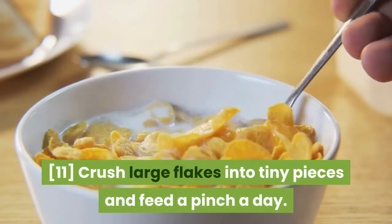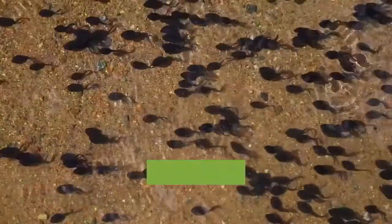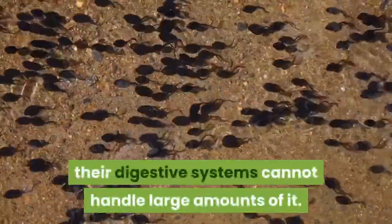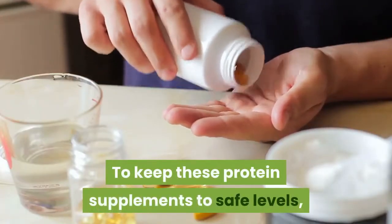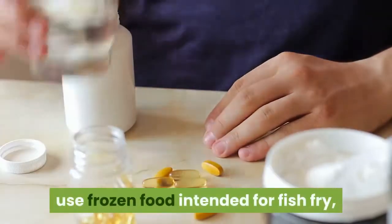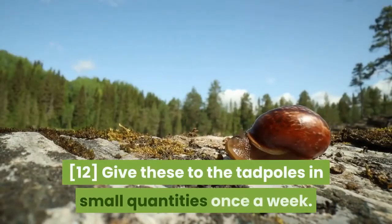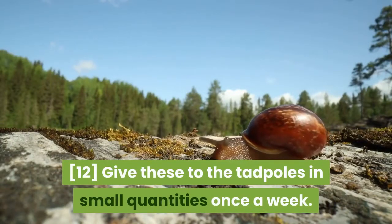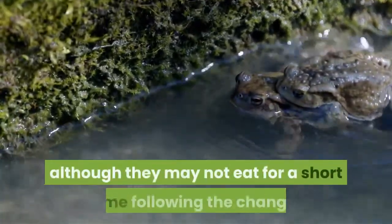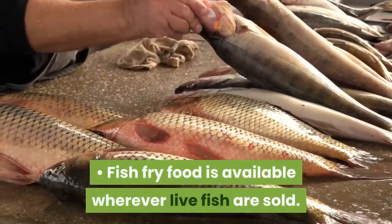Crush large flakes into tiny pieces and feed a pinch a day. Feed the tadpoles the occasional insect. While tadpoles should be given a little animal protein occasionally, their digestive systems cannot handle large amounts of it. To keep protein supplements to safe levels and ensure that the tadpoles are able to eat them, use frozen food intended for fish fry, such as frozen bloodworms or daphnia. Give these to the tadpoles in small quantities once a week. You may feed them larger quantities of insects once they become frogs, although they may not eat for a short time following the change. Fish fry food is available wherever live fish are sold.